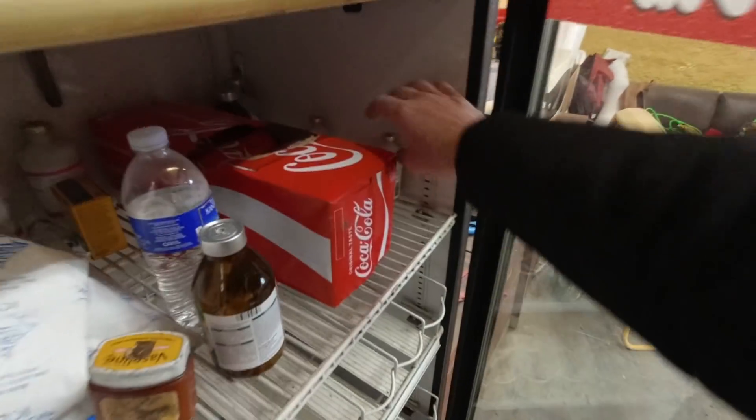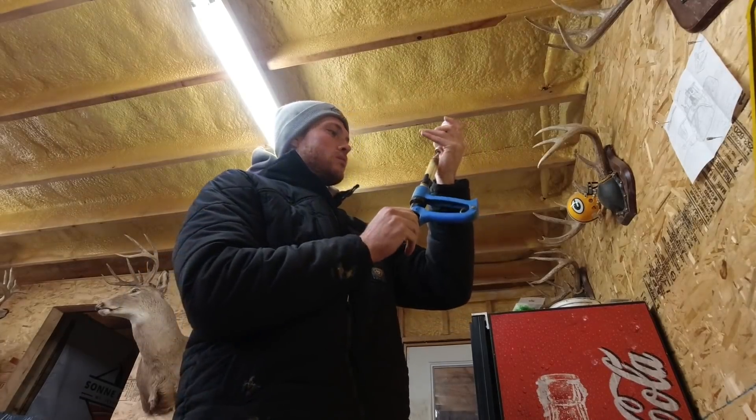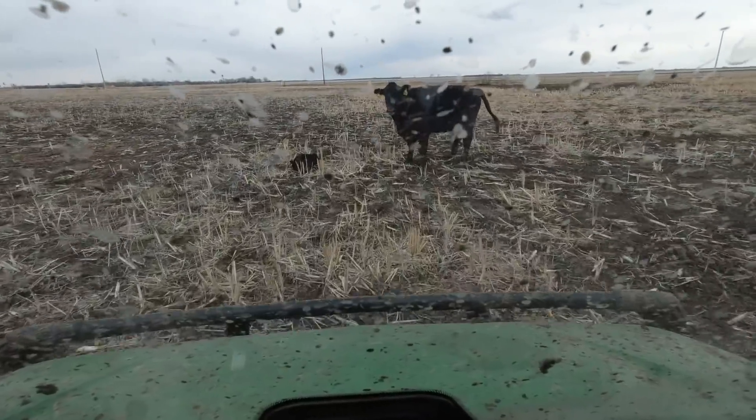We got three bull calves to process — we gotta do the shots, the gel, and the tag. Next to the sick medicine, we got Brian's medicine — perks them right up in the morning. That's 733 — I don't want to do her again. That was the one we had to shove in the side-by-side yesterday so we didn't die — she meant business. That's 983, I got her. That was an easy one.